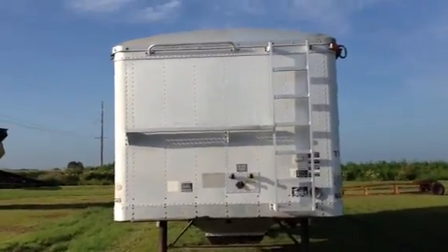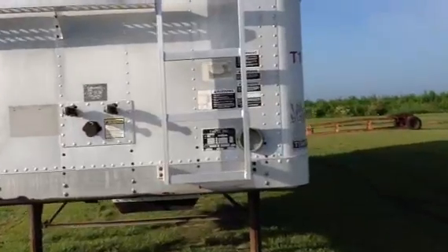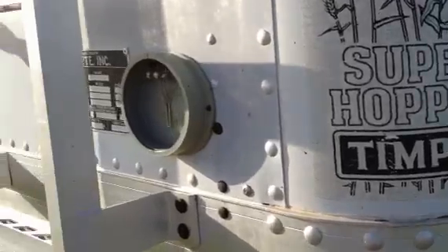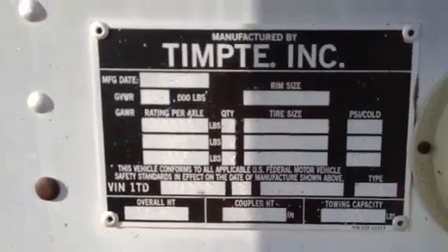Coming back here guys, taking a second look at this trailer. We're gonna walk right up to it. You see that it is called a Tempty and it's a super hopper. You see the name plate on the side. Here's the stamp plate from Tempty Incorporated. It's an 09 model.